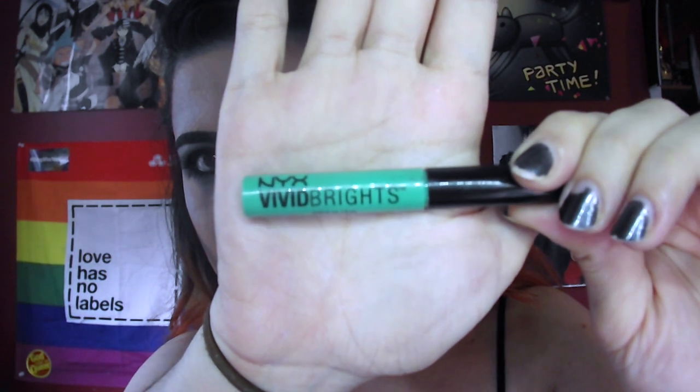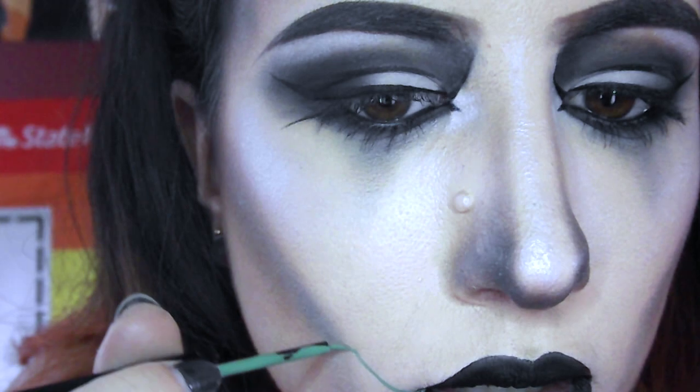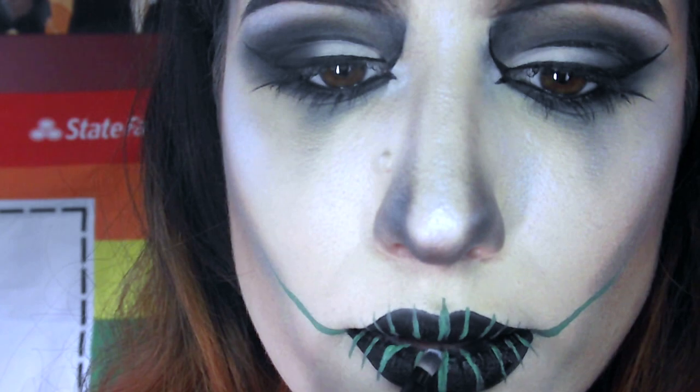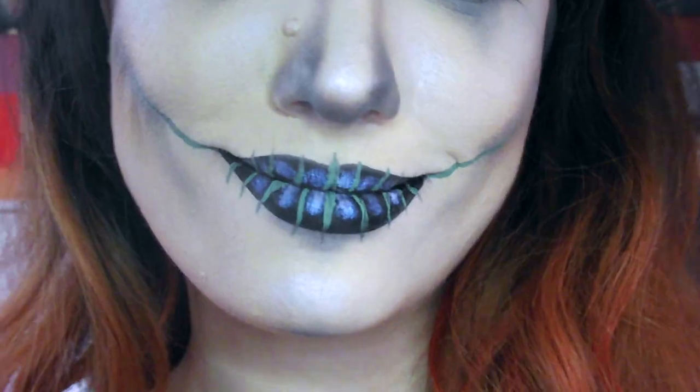For the teeth, I'm taking this NYX Vivid Brights Eyeliner in the shade Vivid Envy. I used this same line of liners in my last tutorial in red, but they come in eight shades and are great for detailing like this. Finally, I'm taking that same Halo Setting Powder from before and putting it on each tooth to give it some dimension. So that's it for this tutorial — let's move on to the other screen to see the full look.